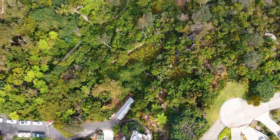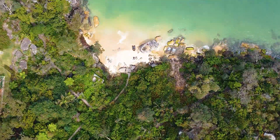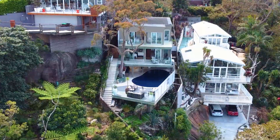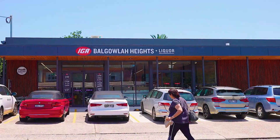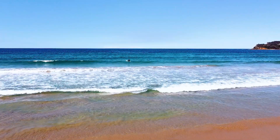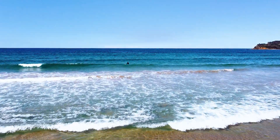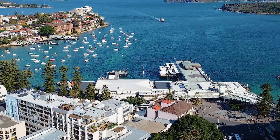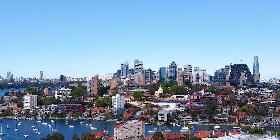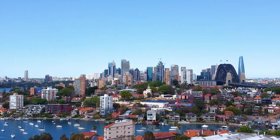Located only moments to the beautiful Castle Rock Beach, you're positioned in a very quiet cul-de-sac, only five minutes drive right up to Balgowlah Heights. You're only a seven to eight minute drive to the very popular Manly Beach, its restaurants, cafes, the iconic Manly Wharf, or you're only a 30 minute drive to the heart of the Sydney CBD.